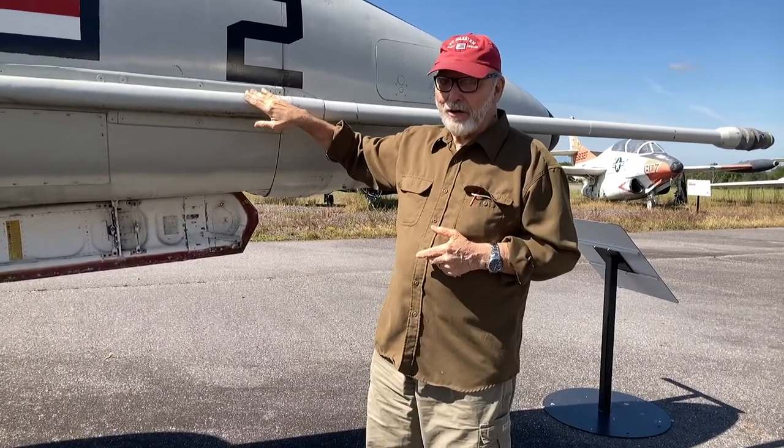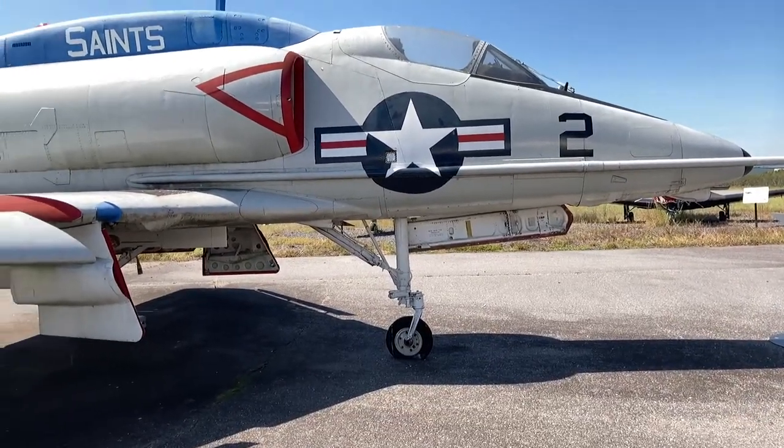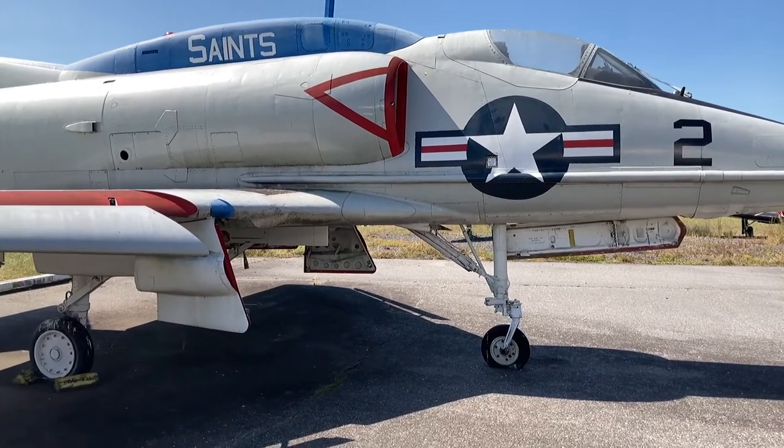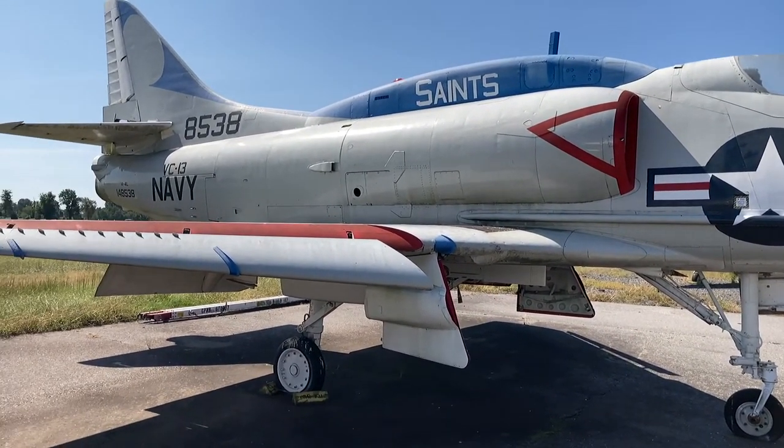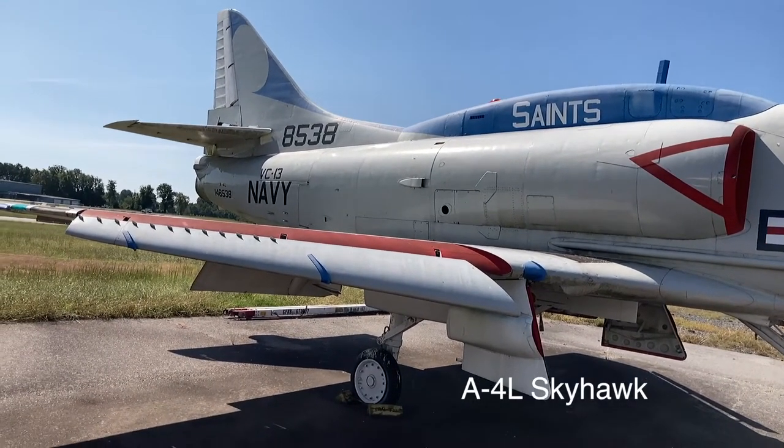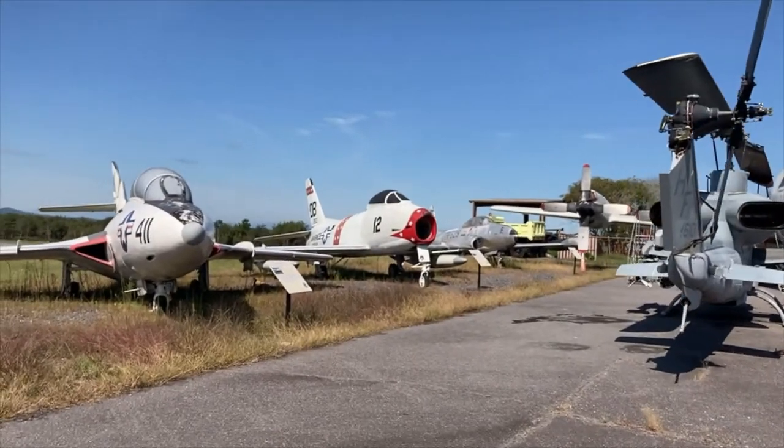It doesn't have a tail hook on it — you could never land one on the carrier without a tail hook. I've seen these planes so laden with bombs that they would go out of sight when they flew off the end of the flight deck before gaining altitude and becoming visible again.